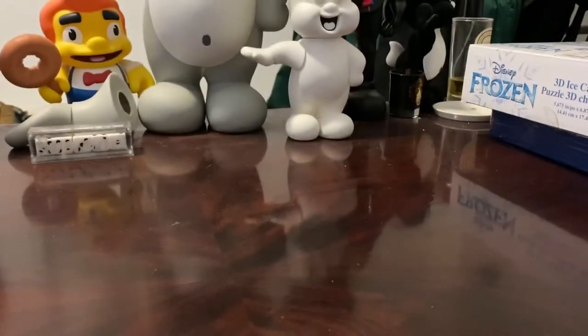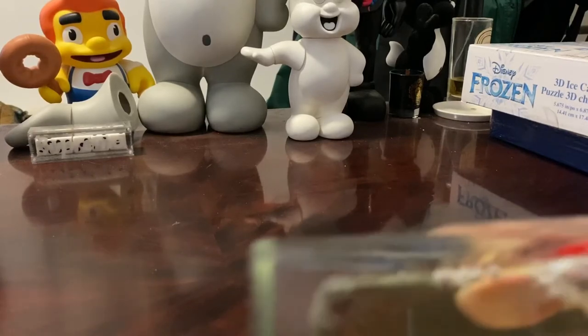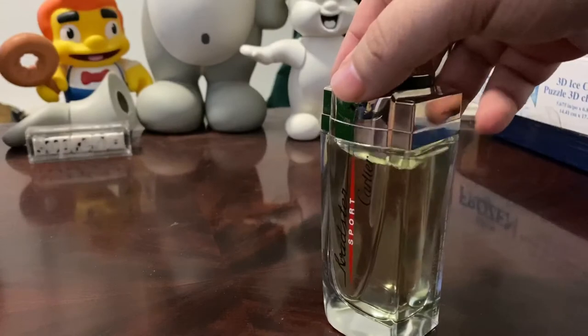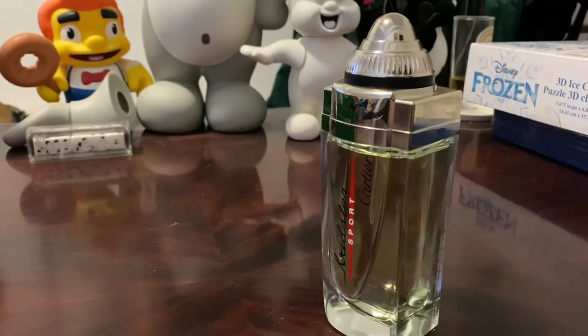On the bottle you have Cartier Sport and Roadster Sport written on it. I had a little worry because on this tester the batch code doesn't seem to be in the usual spot, but the information is actually right there on the bottle - it's just hard to see. I'm pretty sure they don't make bootlegs of this. Anyway, as far as scent goes, not a bad scent at all.